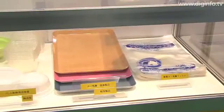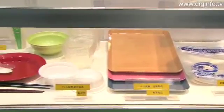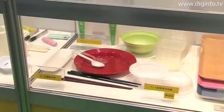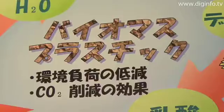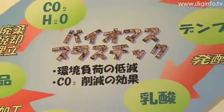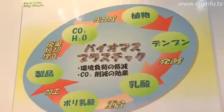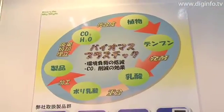As a result, biomass plastics generate no toxic fumes and almost no incineration ash. Kitamura Chemicals plans to continue developing biomass plastics in accordance with future market needs and expanding demand for soft polylactic acid.